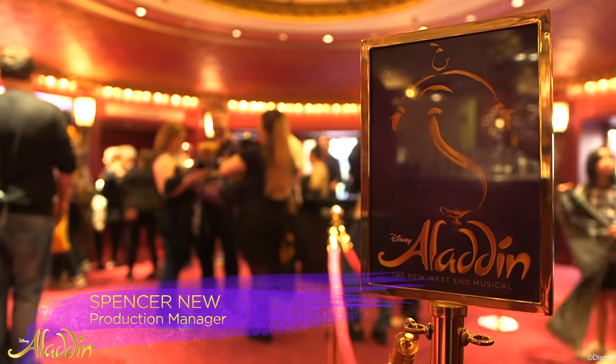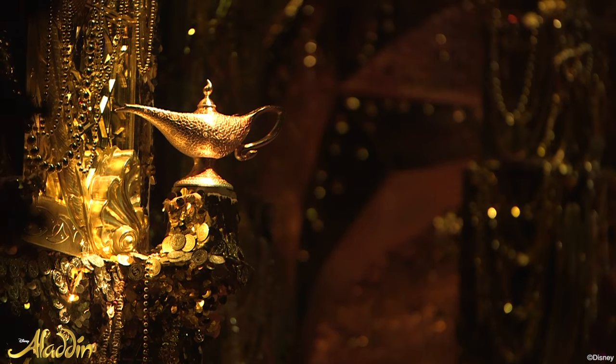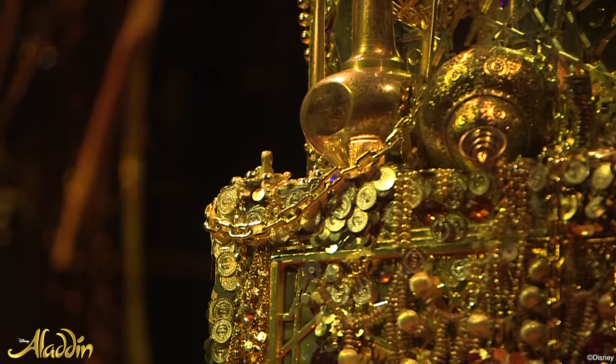My name's Spencer New. I'm the technical manager for Disney Theatrical and the production manager for Aladdin. My job is to provide everything that the technical departments need to put the show on that evening.